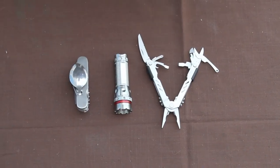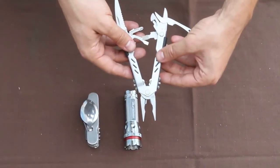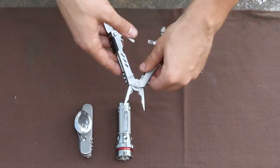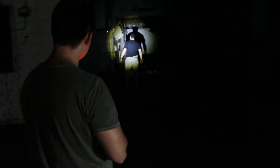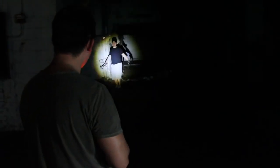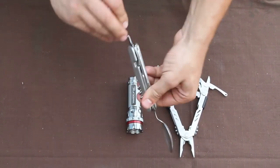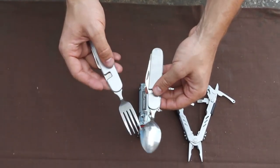Now for the tools. Starting with the multi-tool — it's very lightweight, very compact, and very useful. It's got a plier, knife, scissors, and screwdrivers — good for all types of tasks. We also have the Nebo Redline flashlight at 220 lumens. And then the steel detachable heating utensil set — open it up and you've got a knife, fork, and spoon.